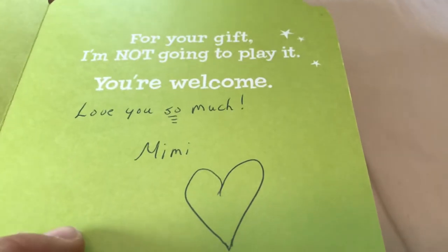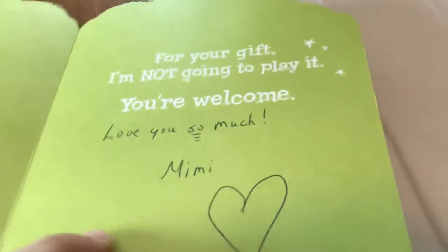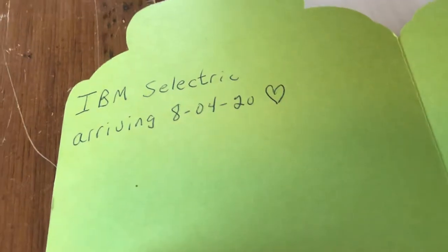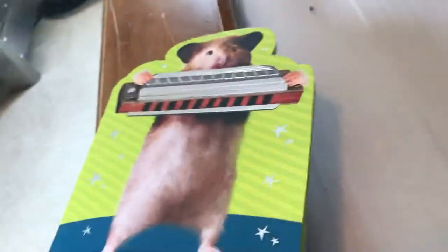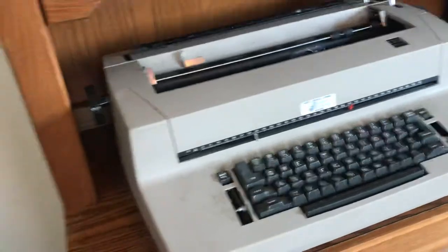At first glance, this looks like just your ordinary birthday card from your — well, I'm not going to say ordinary grandmother — but it looks like a regular old birthday card. And then you look at the other side. Now, what the hell is an IBM Selectric? It's a typewriter. That's what it is. So, this is what I got for my birthday.